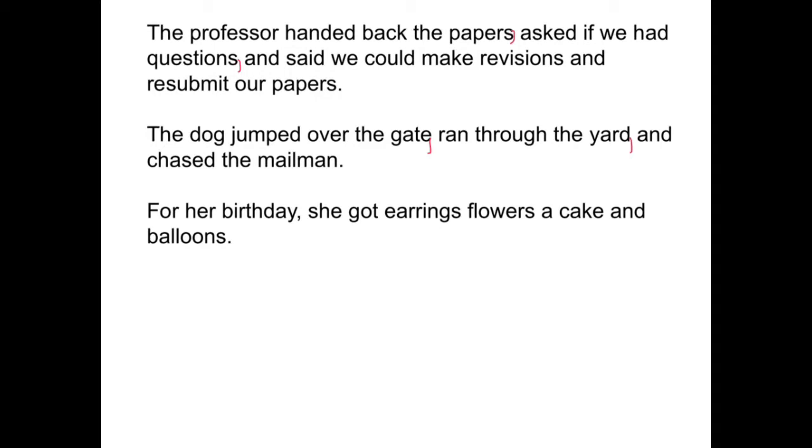So the dog did three things: the dog jumped over the gate, comma, ran through the yard, comma, and chased the mailman, period.